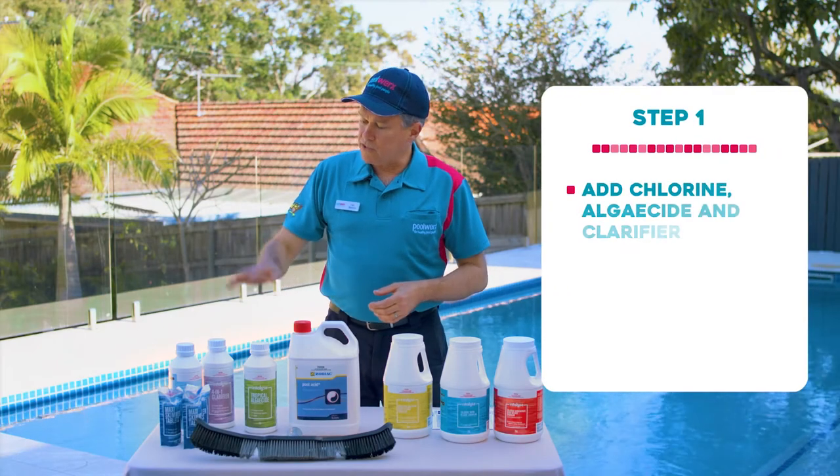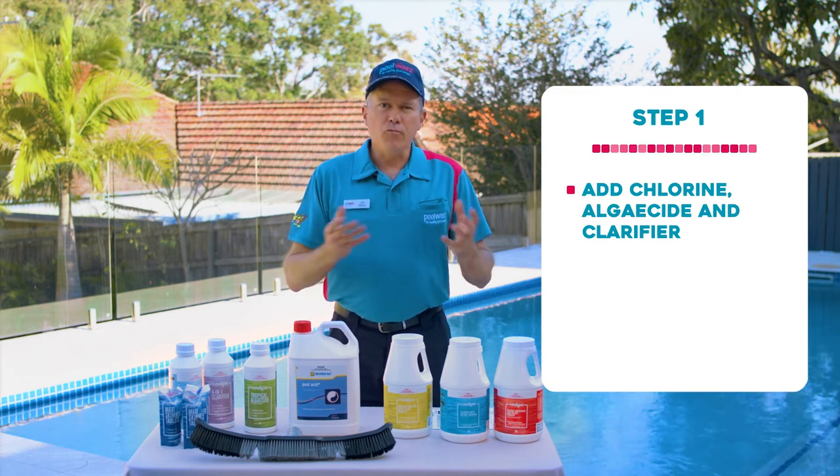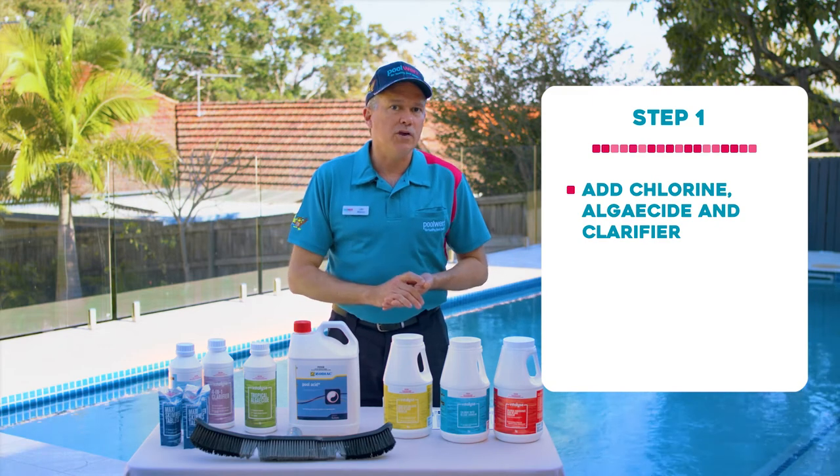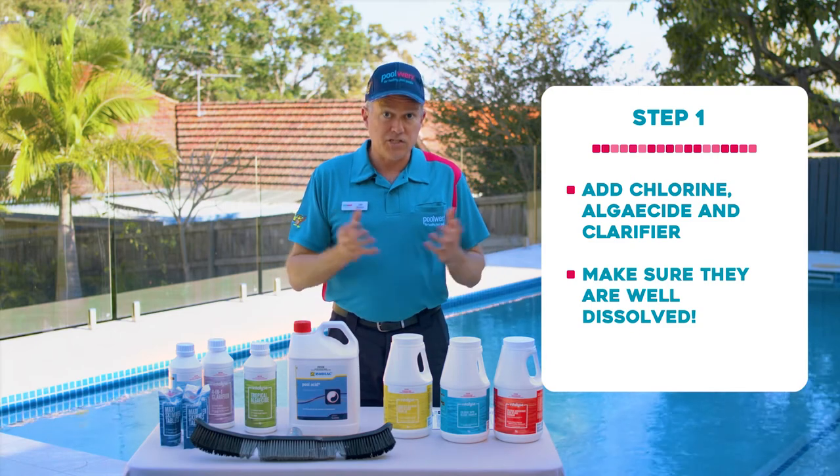Step one: add the chlorine, the algaecide, and the clarifier to three different areas of your pool. Remember, these chemicals can discolor the pool surface if left to settle, so make sure they are well dissolved into your pool.